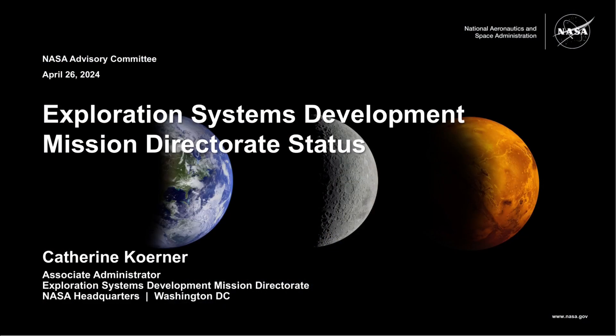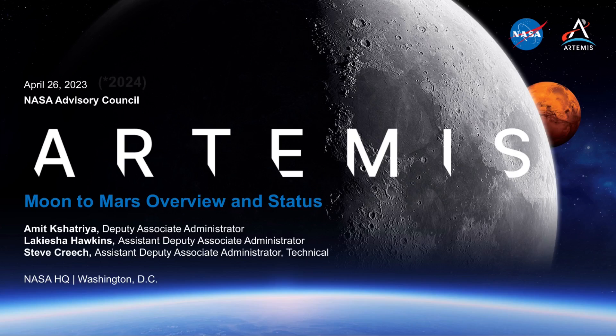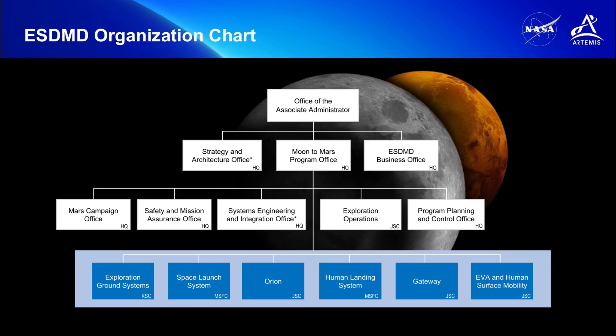Hey everyone, thanks for coming back. The news cycles have been busier lately with public presentations, updates, and audit reports, so I'm splitting these videos up for a little bit more frequent publication. NASA leadership in the Exploration Systems Mission Directorate, ESDMD for short, made public presentations to the NASA Advisory Council Human Exploration and Operations Committee on Friday, April 26th. Katherine Koerner, the Associate Administrator of ESDMD, and Ahmet Chaitreya, Deputy Associate Administrator of the Moon to Mars Program Office under ESDMD, made presentations providing updates on the Artemis program's work and status of planning and preparations for the next Artemis missions. In this video, let's focus on imagery from the presentation slides and from events last week that graphically provide part of the update.